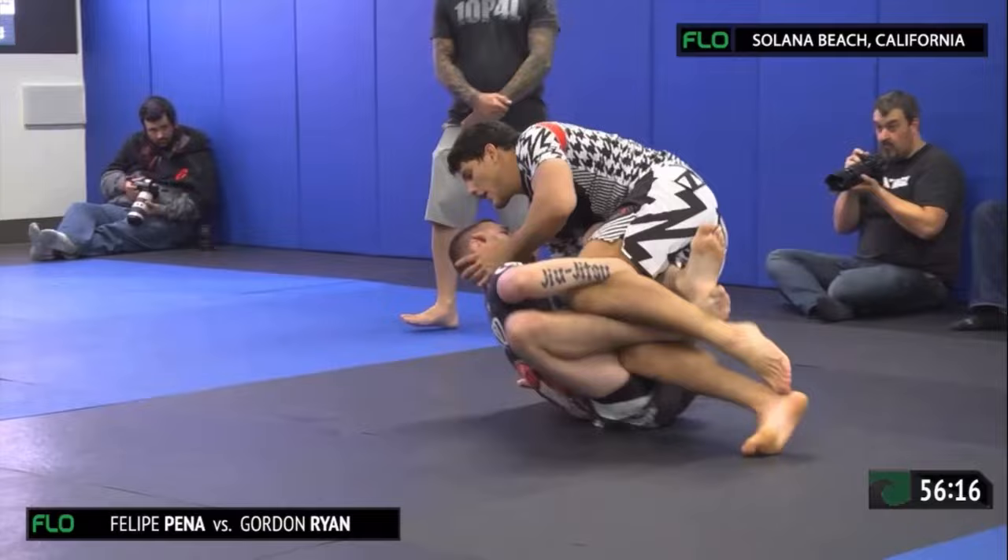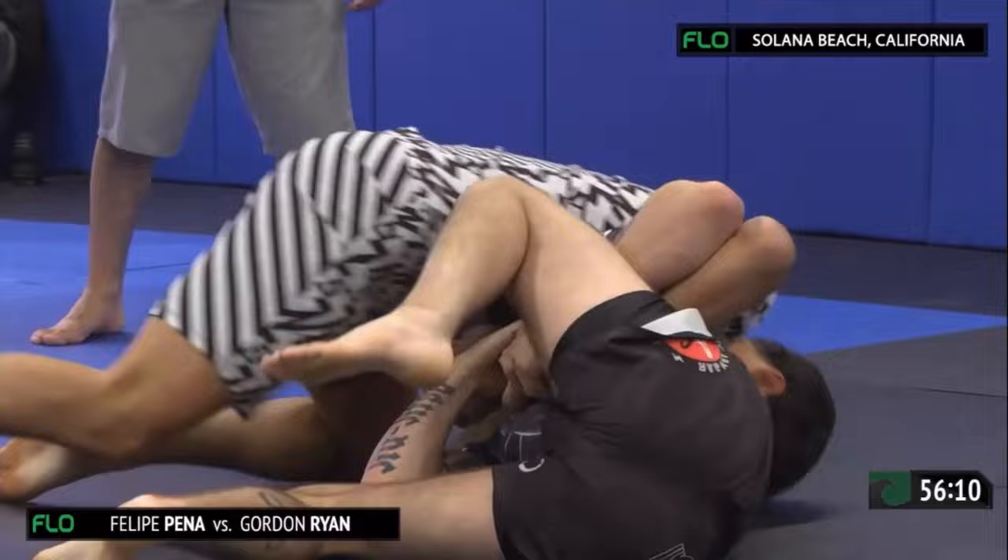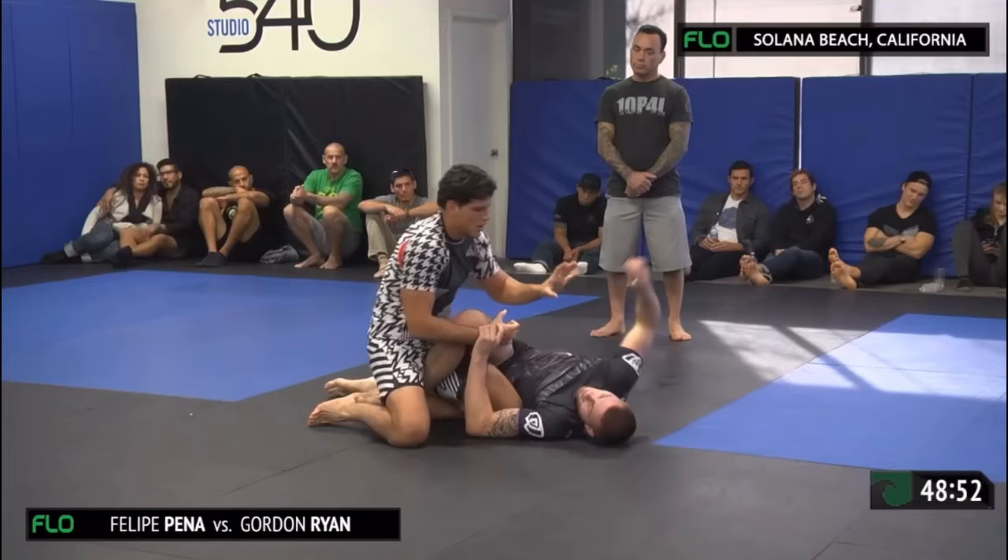You could tell that the action really picked up and it was able to end the submission. So you never know when it's coming in a match like this. Philippe going after Harman Gillett here. He doesn't have the neck very deep there, but he may be looking to switch — maybe he's going to come up into north-south.